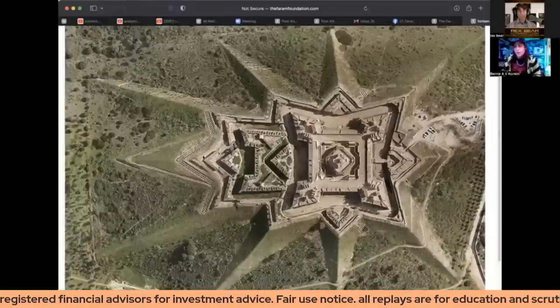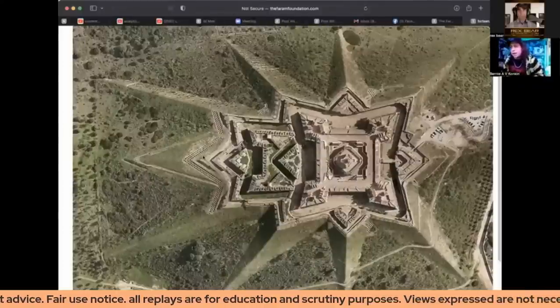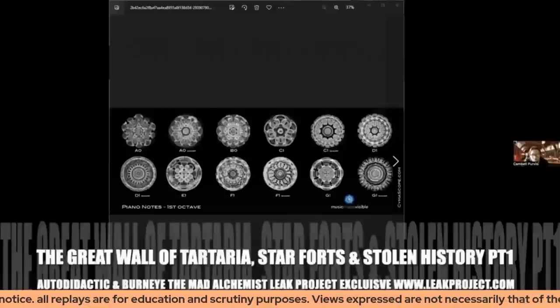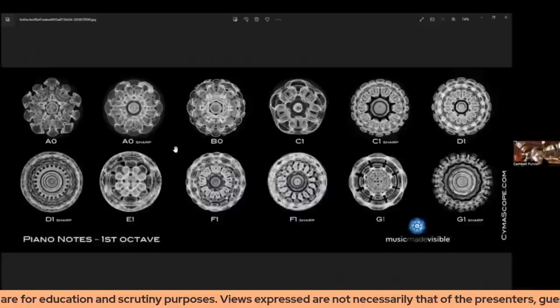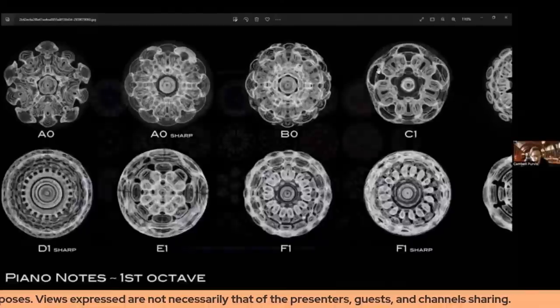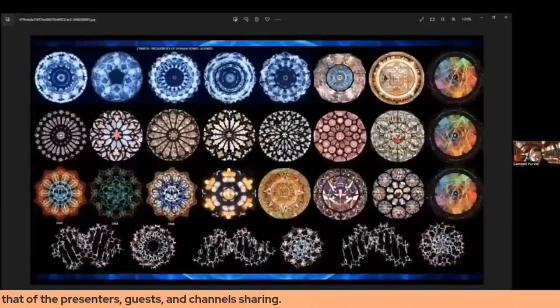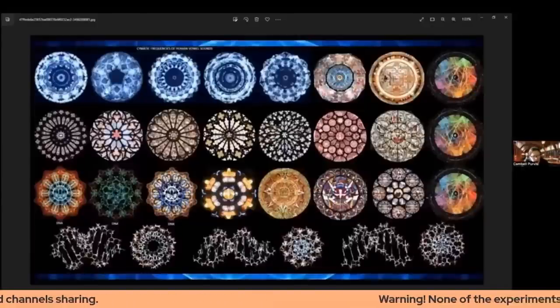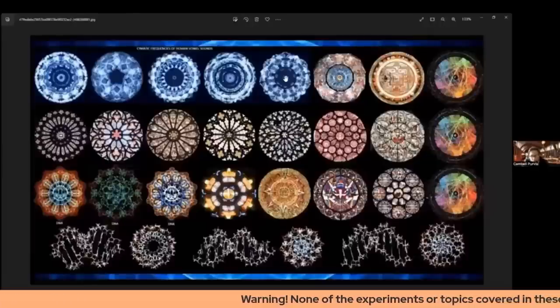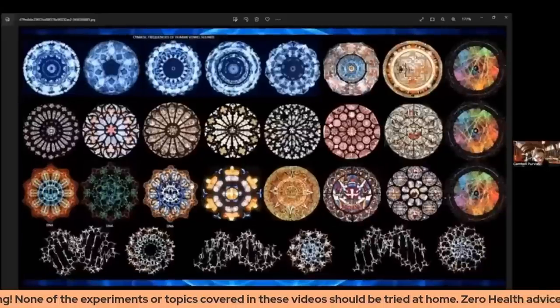These are all cymatic — A sharp, B, C — they're all these cymatic shapes. These are cathedral windows, rose windows of rolling cathedrals, and these are cymatic patterns which are created through frequency — so either harmonics or intention. Down here we have our DNA, so these are fractals or cymatic patterns of our DNA.